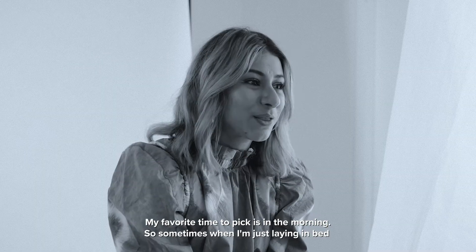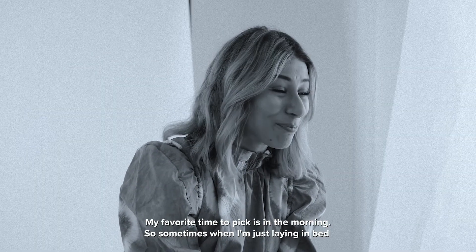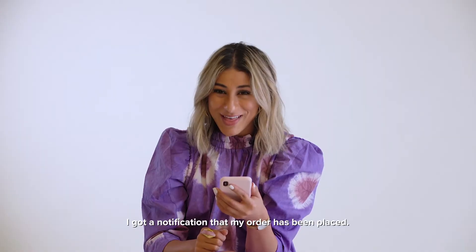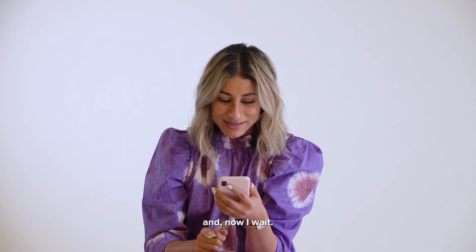My favorite time to pick is in the morning, so sometimes when I'm just laying in bed I'll scroll as soon as I get up and place my shipment. I got a notification that my order has been placed and now I wait.